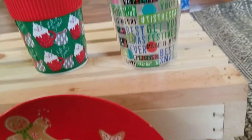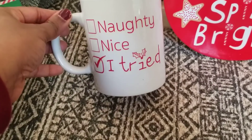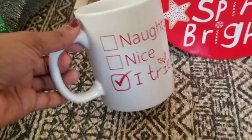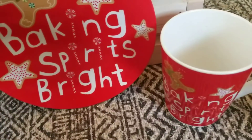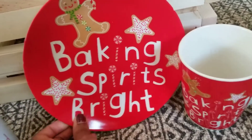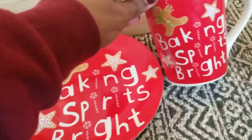Moving on to the mugs — I love this one. It says 'Naughty Nice' and I love, love, love it. And then the next one I found, with a plate to match, was this 'Baking Spirits Bright' little set — I got the plate and the mug.